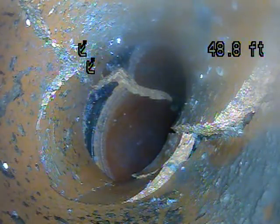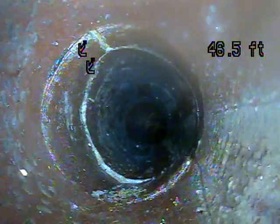See how the pipe is crushed. Another break in the pipe where it's crushed. It's going to collapse right there.